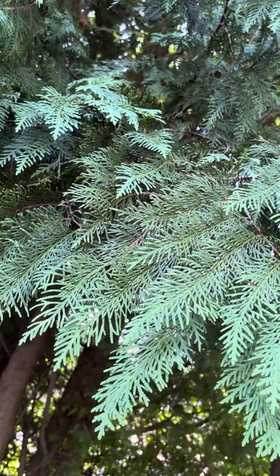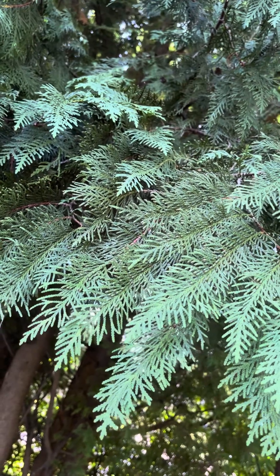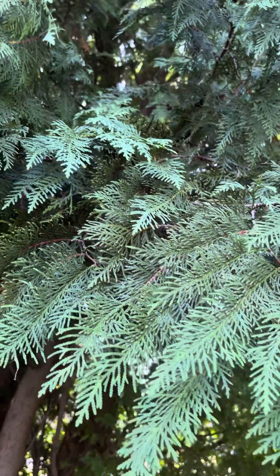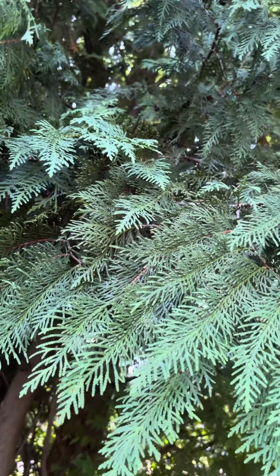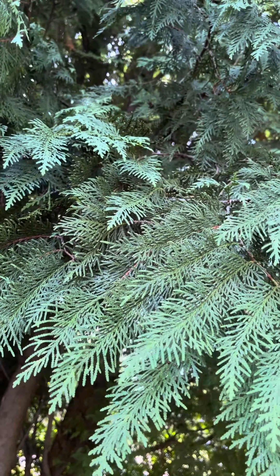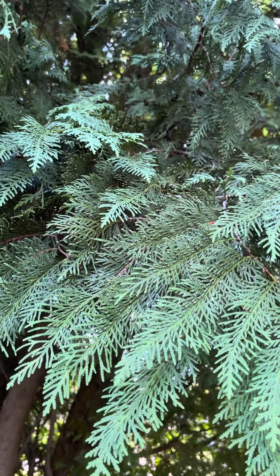This is actually in the family Cupressaceae, so it's related to junipers, related to California redwoods, and related to Taxodium distichum, also known as the bald cypress. So it's related to a lot of interesting plants.